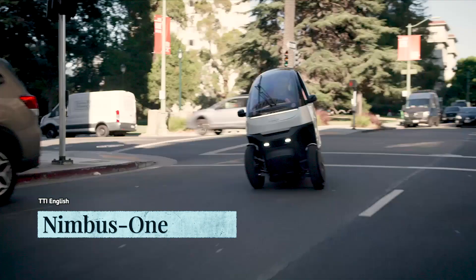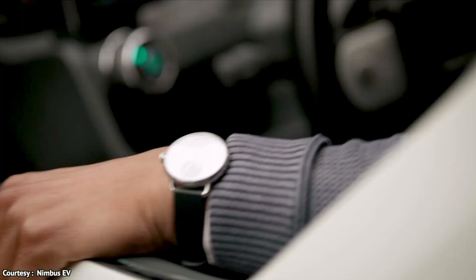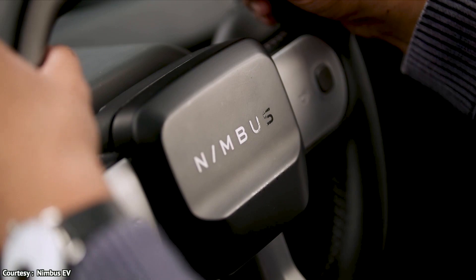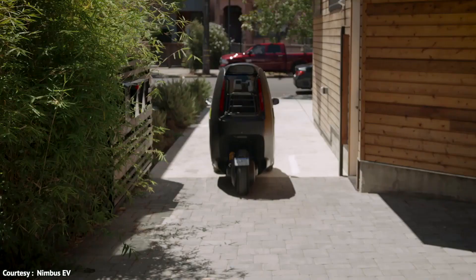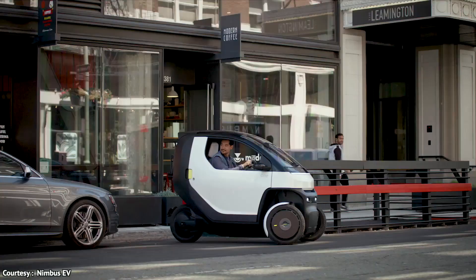To solve this, a Michigan-based EV startup known as Nimbus has created a compact-looking vehicle known as Nimbus One. The company believes in the simple philosophy of 'put a roof on it,' and there's a popular saying that good things come in small packages.